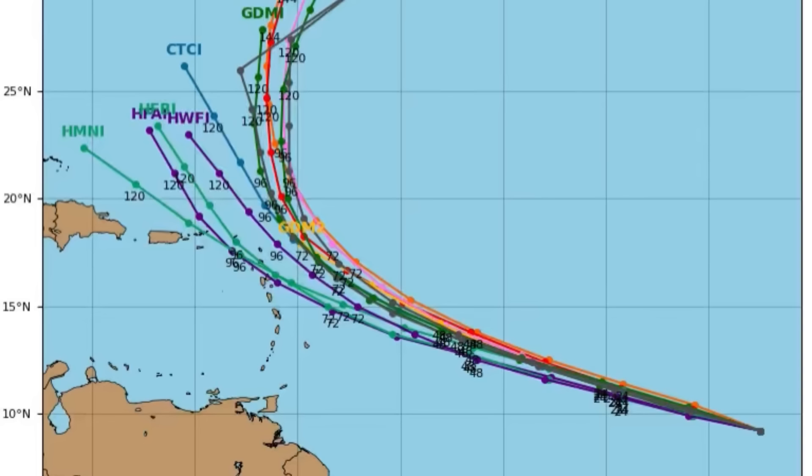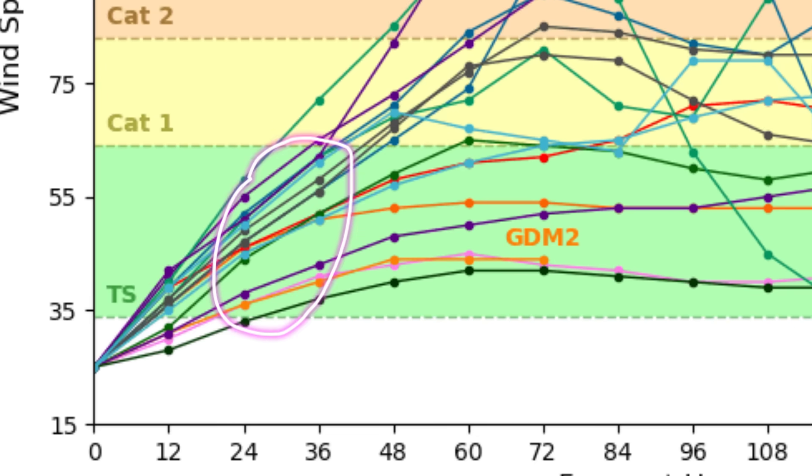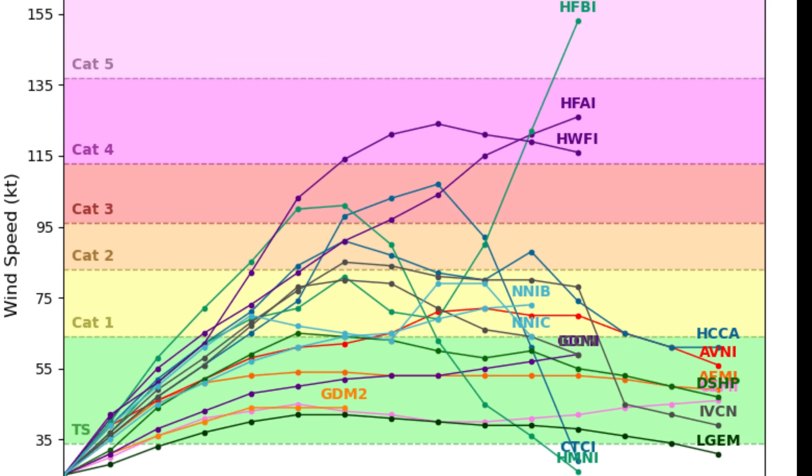In terms of intensity, all of our models are actually expecting it to become a tropical storm, maybe within the next 24 to 36 hours. And eventually, a hurricane will be possible — we have quite a few members expecting Category 2 intensity or stronger. The water temperatures out there will definitely be supportive of development and intensification. So pretty likely, we'll see the next name crossed off the list for the Atlantic hurricane season.